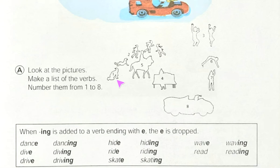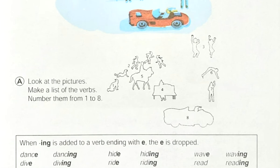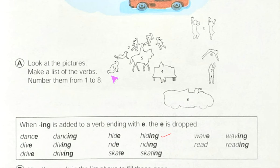Let's start. See picture number one — what are they doing? If you don't understand here, just look above. They are actually hiding. Here this is the word 'hiding,' so we will write number one: hiding.